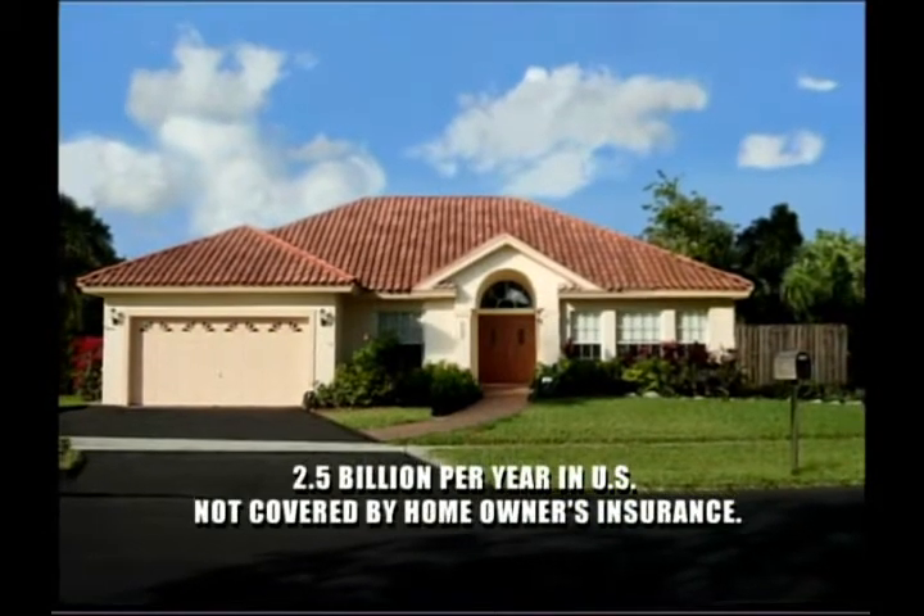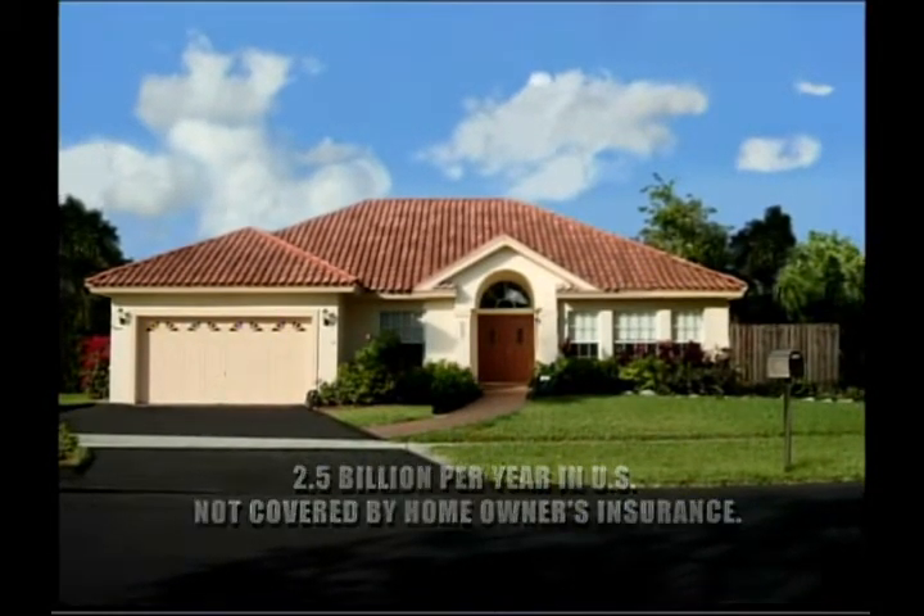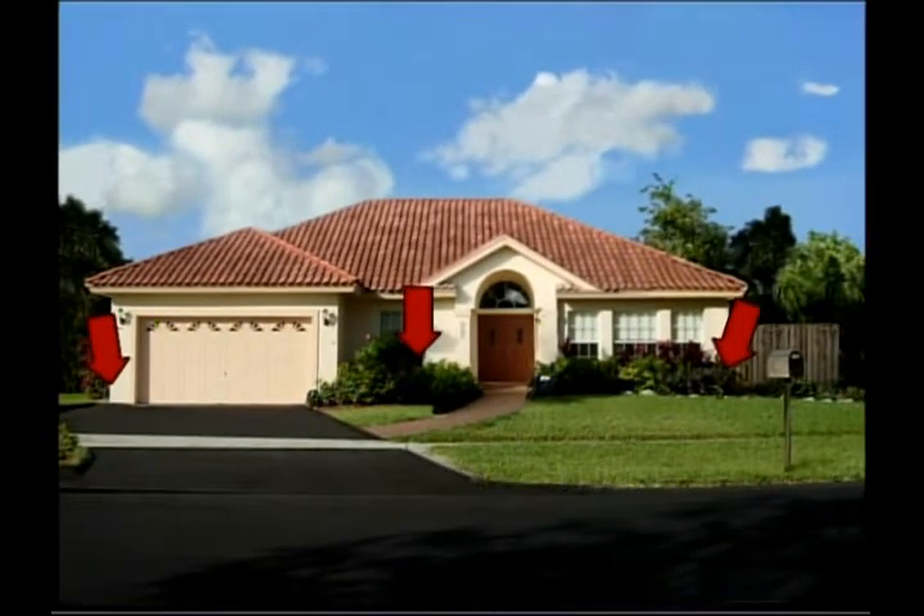Subterranean termites cause billions of dollars in damage every year. Many companies only treat here, leaving the majority of your property unprotected.